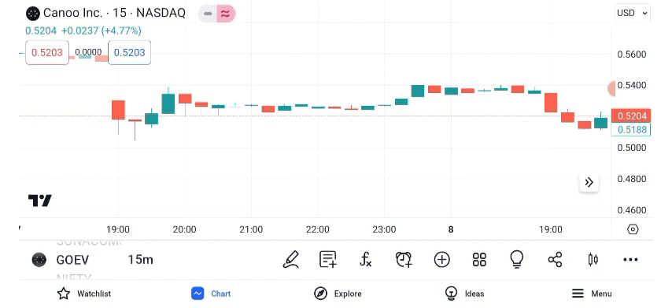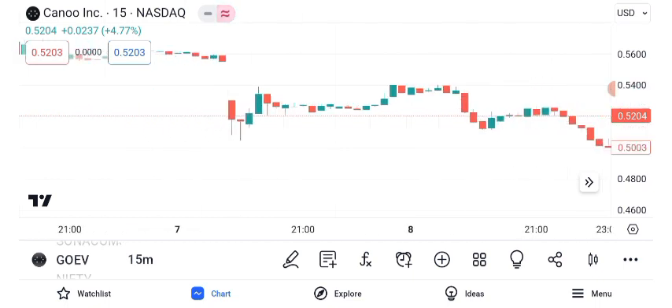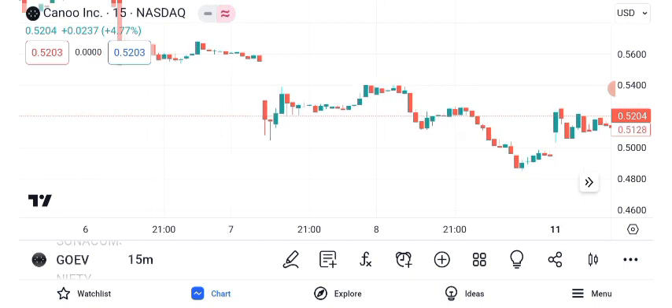Chart patterns can provide valuable insights. Recently, GOEV's stock formed an ascending triangle pattern, suggesting a potential bullish breakout. However, remember that patterns should be confirmed with other indicators.